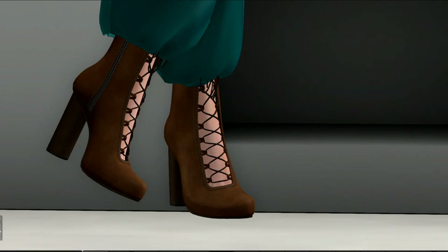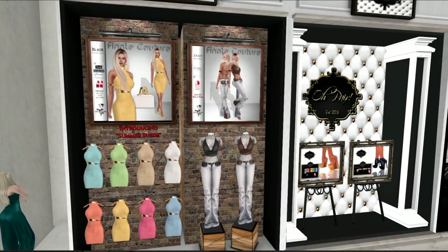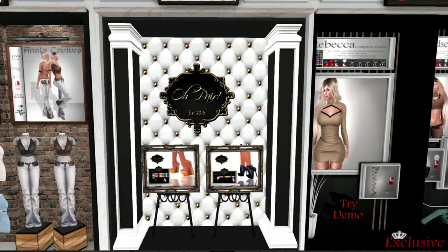So, without further ado, let's get to it. The first designer I'd like to show you is Finale Couture. You can see we've got this sweet little suede summer dress on the left side, and on the right side a really cute jean and leather top for the summer. It's sleeveless, it's got the back out, and that's very nice.